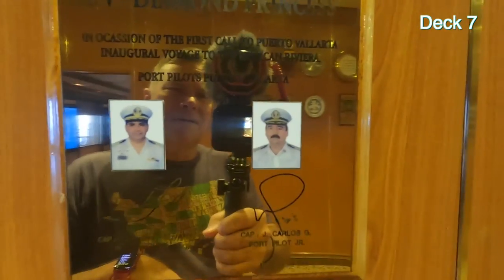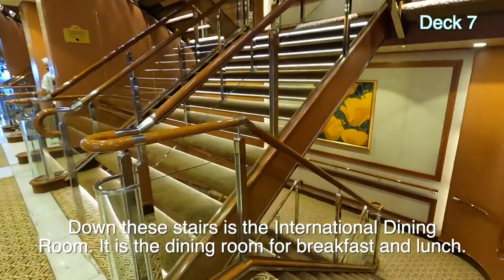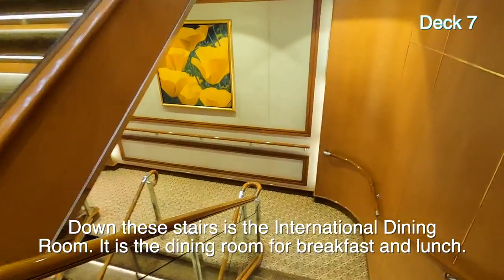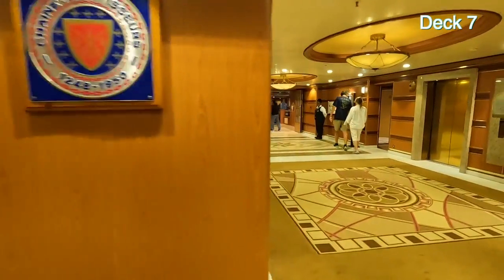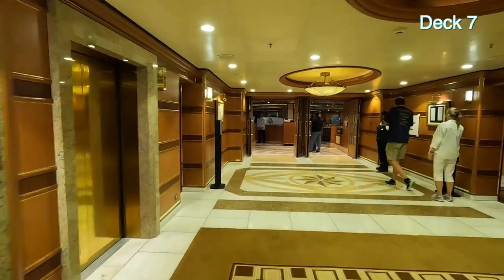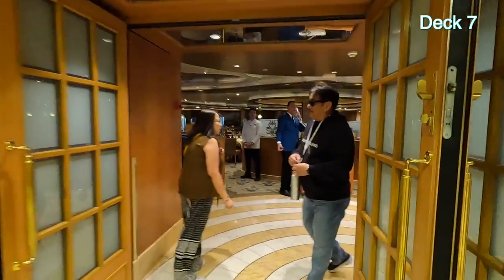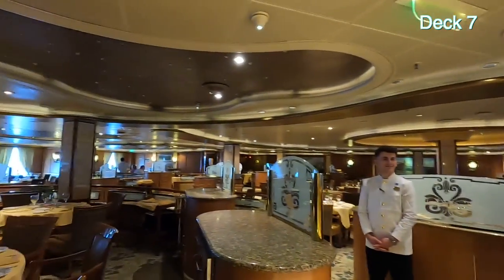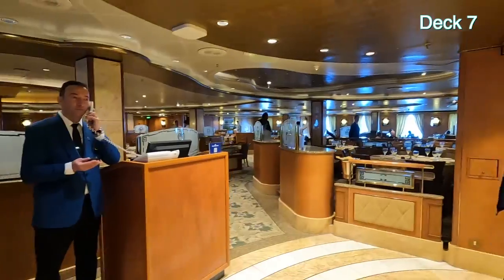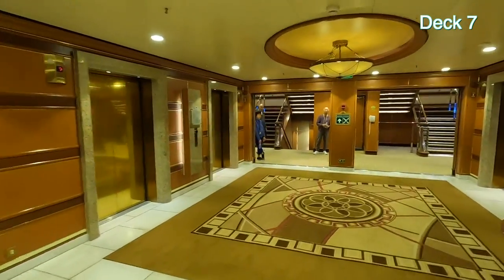Coming down on the stairs to Fiesta Deck 6, this is the International Dining Room. They do breakfast and lunch here on sea days. It is the fifth and final main dining room, and it goes from side to side all the way across — it's not split in half like all the others. So that's it for Decks 5, 6, and 7.